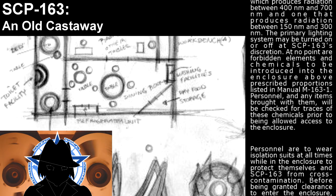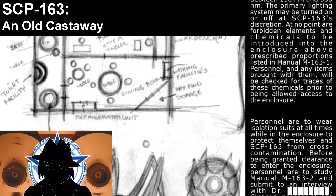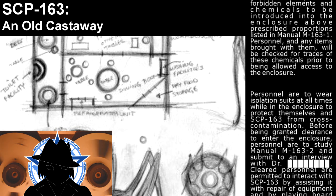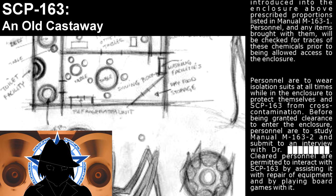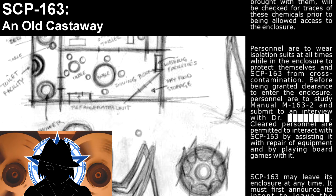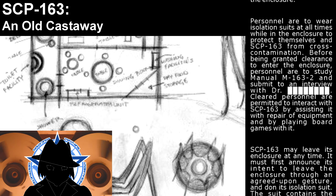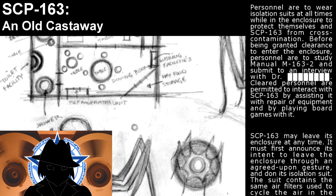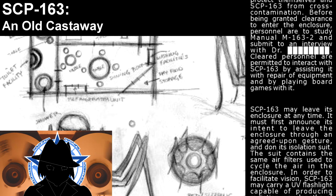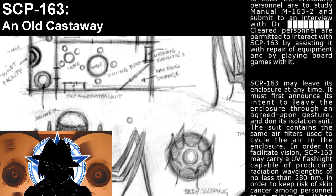Personnel, and any items brought with them, will be checked for traces of these chemicals prior to being allowed access to the enclosure. Personnel are to wear isolation suits at all times while in the enclosure, to protect themselves and SCP-163 from gross contamination. Before being granted clearance to enter the enclosure, personnel are to study manual M-163-2 and submit to an interview with the Doctor. Cleared personnel are permitted to interact with SCP-163 by assisting it with repair of equipment and by playing board games with it. SCP-163 may leave its enclosure at any time; it must first announce its intent to leave through an agreed-upon gesture and don its isolation suit.